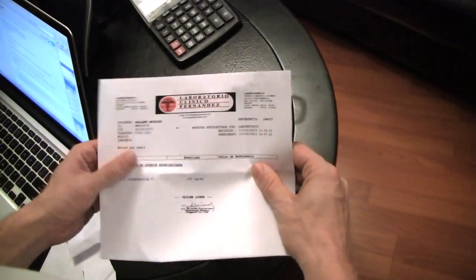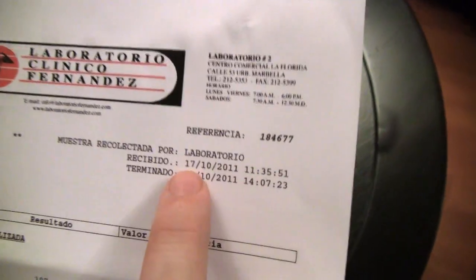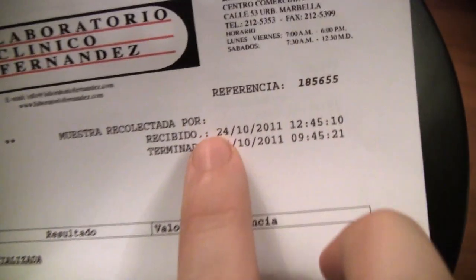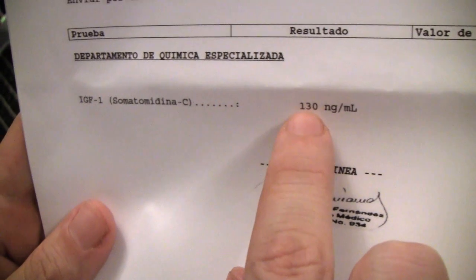So I got the results. Here we have October 17th — my IGF-1 level was 107. And then one week later, on the 24th of October, it was 130. So my IGF-1 went from 107 to 130.